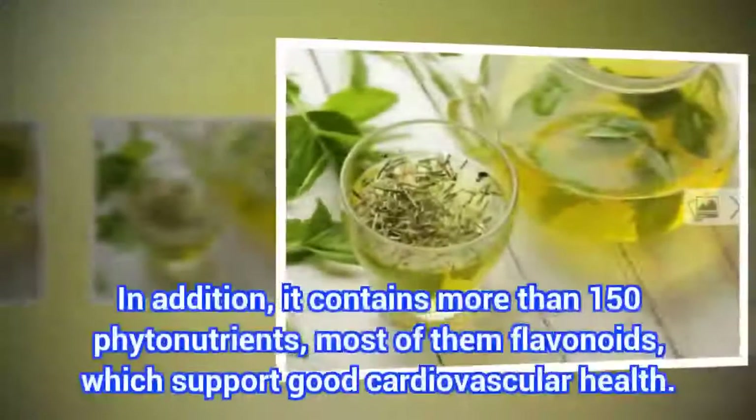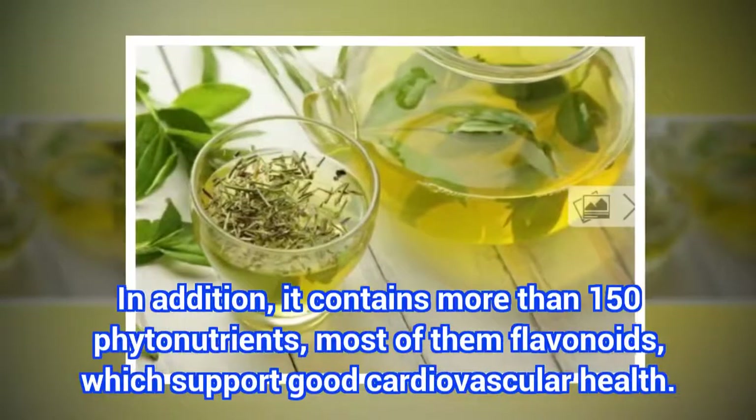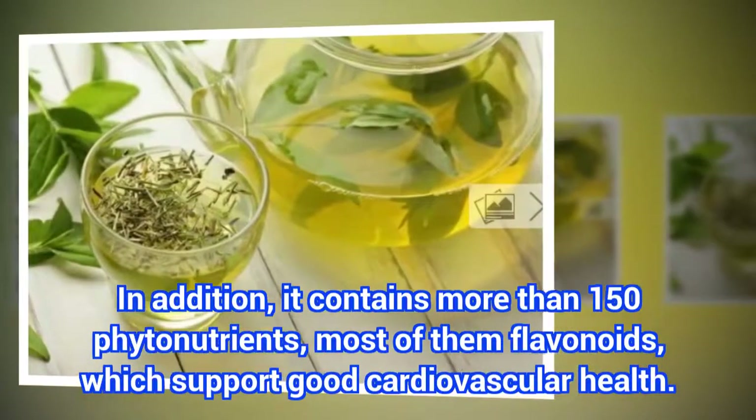In addition, grapefruit contains more than 150 phytonutrients, most of them flavonoids, which support good cardiovascular health.